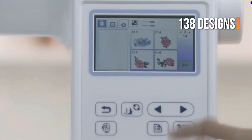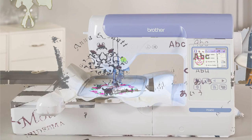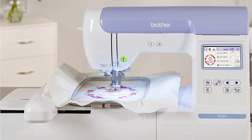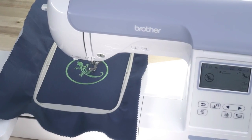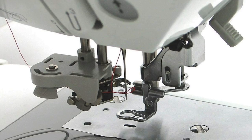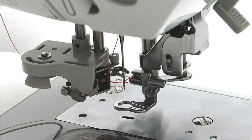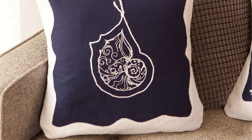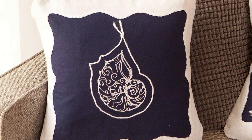The machine has 138 built-in designs as well as 11 fonts for lettering. It also features a USB port and memory storage, allowing you to buy new designs or create new ones from scratch for future use. With the capability to directly upload designs from other sources, the options are practically limitless. The PE800 comes with powerful tools to mirror and rotate designs and increase or decrease their size. You can also include frames, fonts, and border styles, letting you completely customize your design.